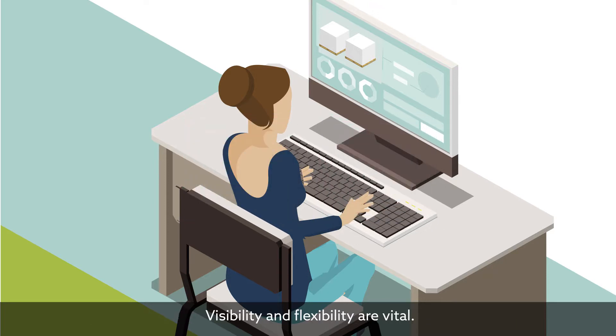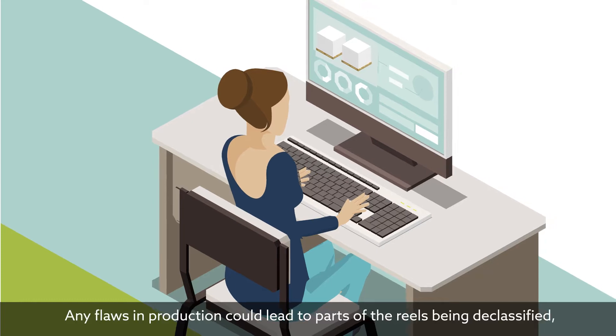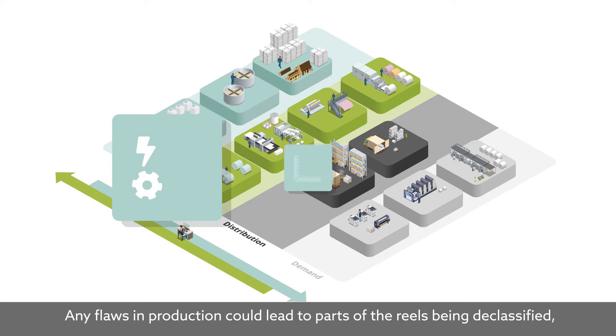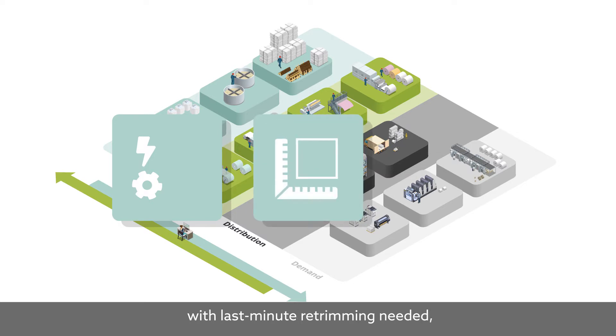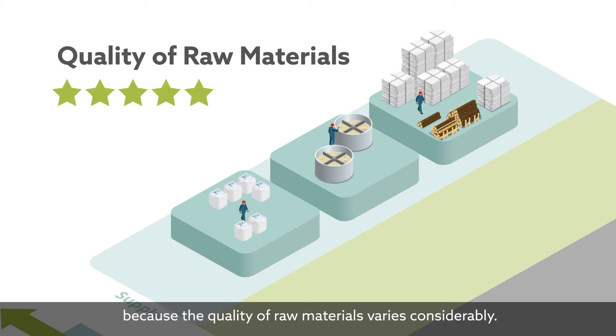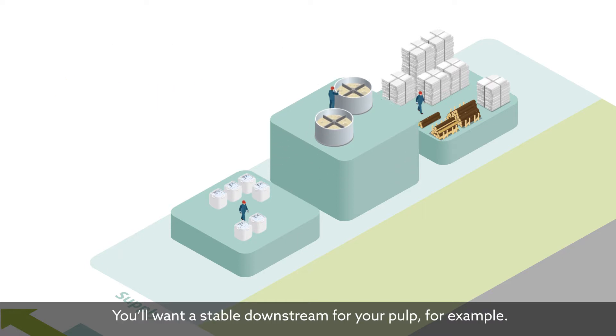Visibility and flexibility are vital. Any flaws in production could lead to parts of the reels being declassified, with last-minute re-trimming needed, affecting your entire planning. Sourcing is also a big part of this volatility, because the quality of raw materials varies considerably. You'll want a stable downstream for your pulp, for example.